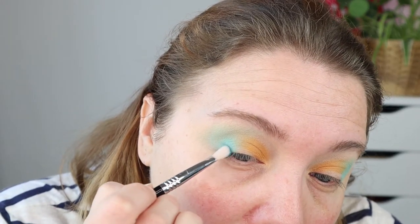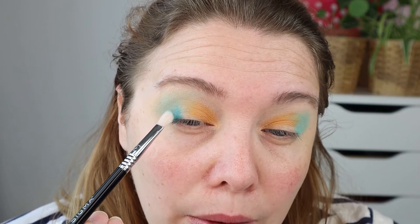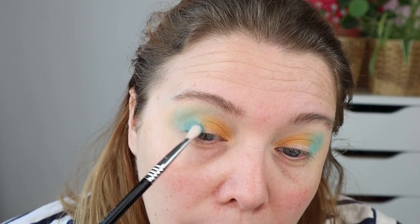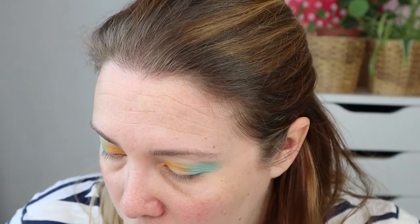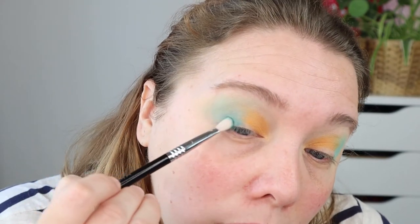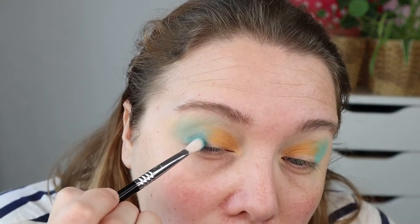I'm going to try and keep it really in the outer V but it's okay to drag it a bit further down my lid because there's going to be some shimmer over it anyway. I think it's nice to have a darker outer corner. I'm also going to use the brown shade Wired in my outer corner.